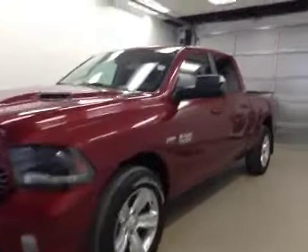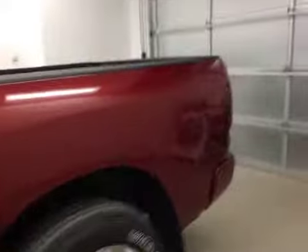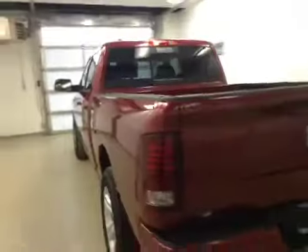This is stock number A5540, a 2015 Dodge Ram 1500 Sport, crew cab, four-wheel drive. Exterior color is deep cherry red.